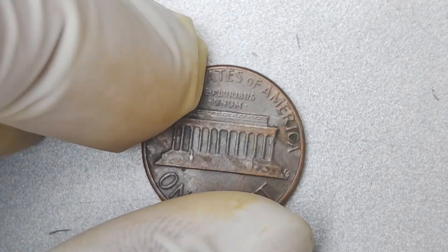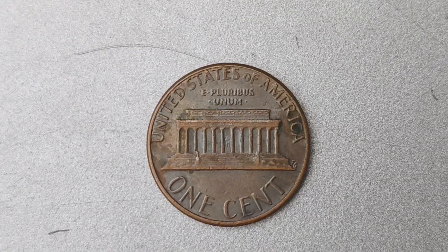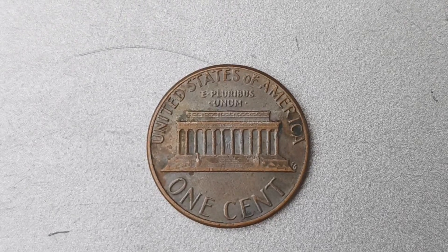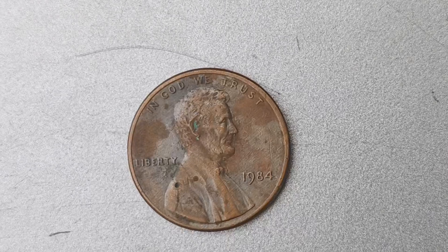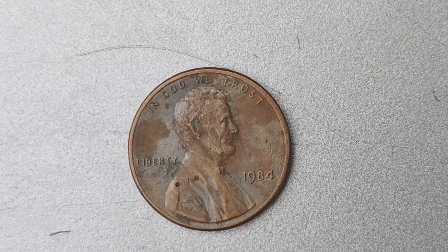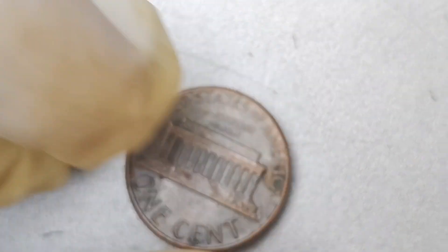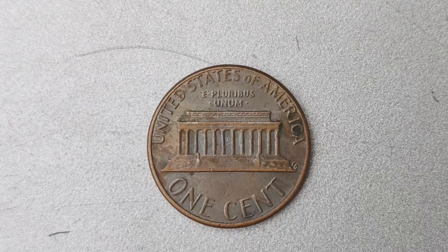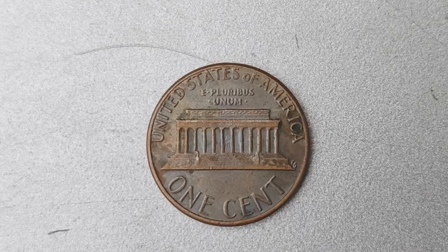If you do happen to stumble across a 1984 No Mint Mark penny, there are a few key things to look out for to determine its authenticity. First and foremost, make sure to have the coin authenticated by a professional grading service. This will help verify that your coin is the real deal and not a clever counterfeit. Once you've confirmed that you have a genuine 1984 No Mint Mark penny, it's time to start thinking about how you want to handle such a valuable piece of history. Some collectors choose to hold on to their coins as an investment, while others prefer to sell them and cash in on their valuable find.